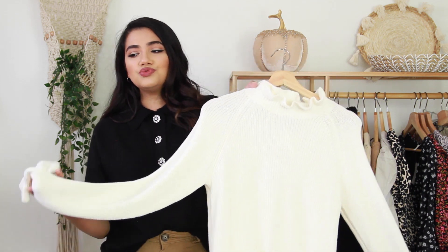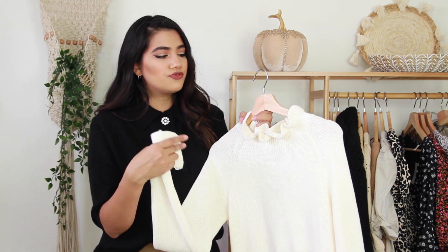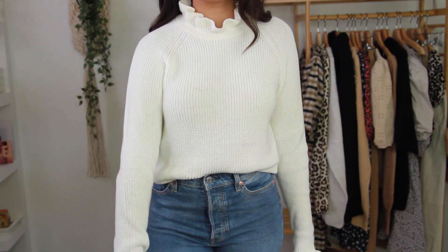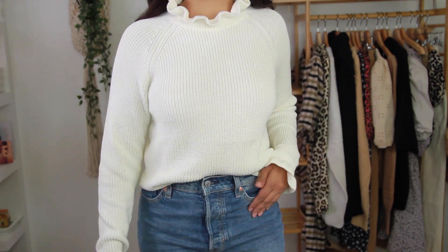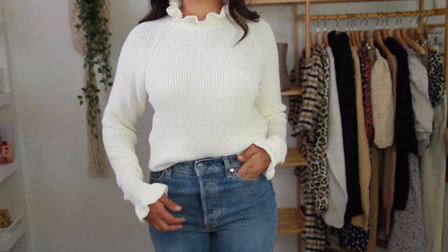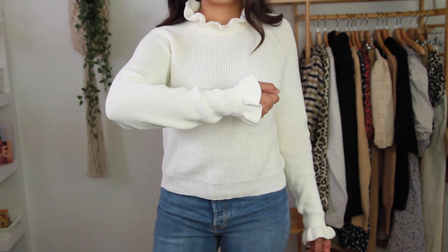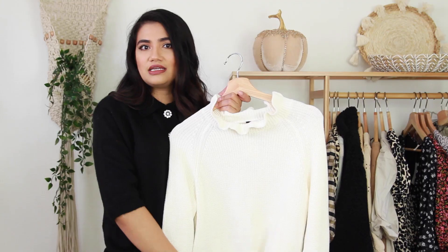The next item I got was this really pretty ruffle detail sweater. Ruffles is one of the trends for fall 2020, so when I saw this sweater I knew I needed to get it. It's also super soft. You'll see how cute the neckline looks with the ruffle on the neck, and there's a little ruffle on the hem of the sleeves as well. It wasn't that expensive. I did buy a size small, so it is true to size. This would be a nice workwear option — I would pair it with nice brown pants or a suede brown skirt.